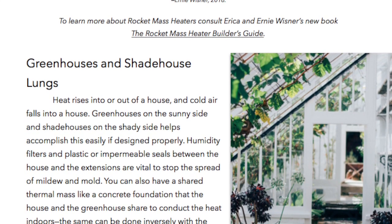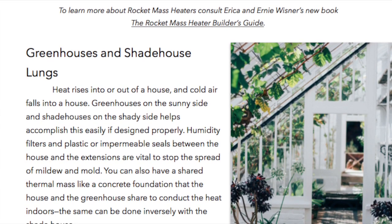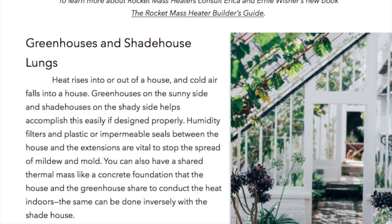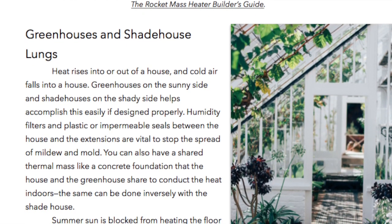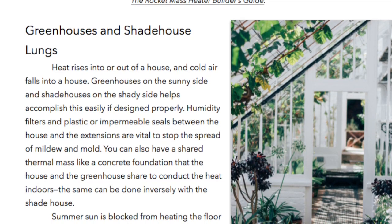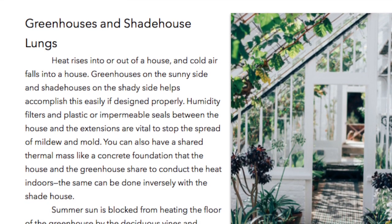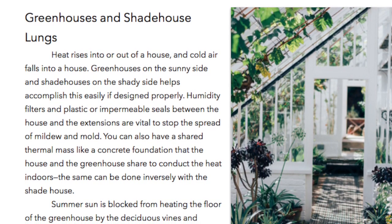Greenhouse and Shade House Lungs. Heat rises into or out of a house, and cold air falls into a house. Greenhouses on the sunny side and shade houses on the shady side helps accomplish this easily if designed properly. Humidity filters and plastic or impermeable seals between the house and the extensions are vital to stop the spread of mildew and mold.